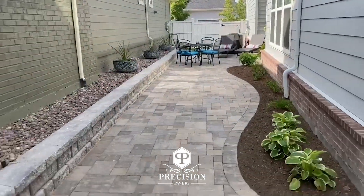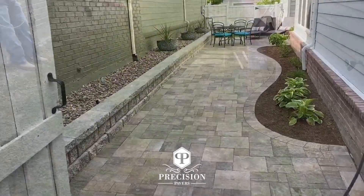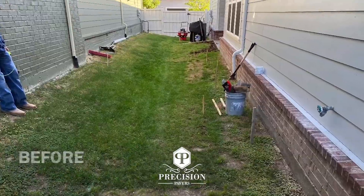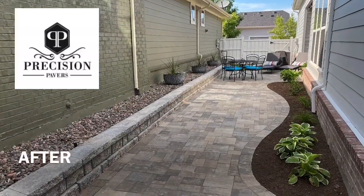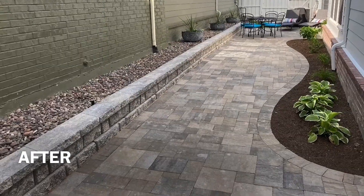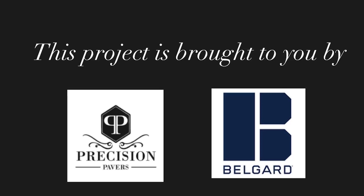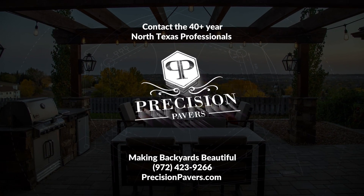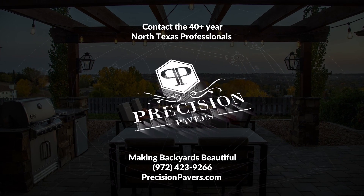This is what's used on the site path, making the side yard beautiful. We'll be right back.